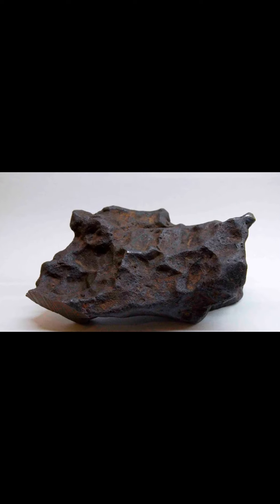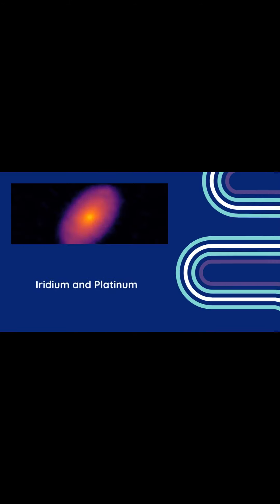Meteorites, fragments from early solar system history, provide clues about our solar system's birth. A recent study found that refractory metals like iridium and platinum, which form near the sun, were abundant in meteorites from the outer disk.